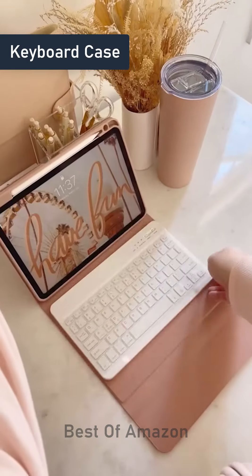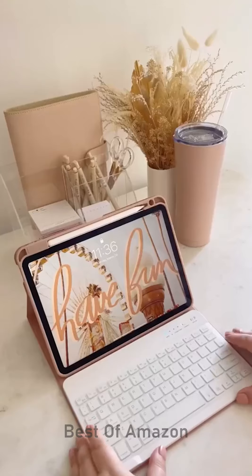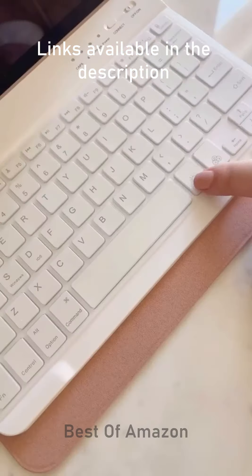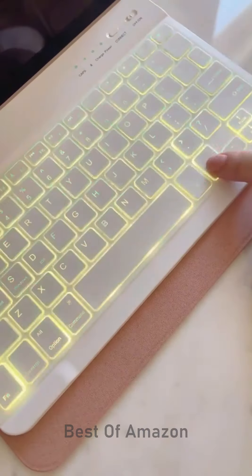Amazon office must-haves. First up is this iPad case with an attachable keyboard. The keyboard connects through Bluetooth and it makes your iPad feel like a mini laptop. It has a spot for your Apple pencil and my favorite feature is a keyboard you can set to any color.